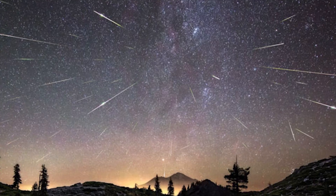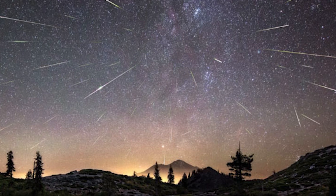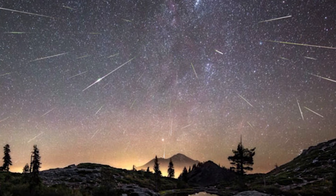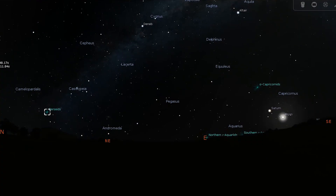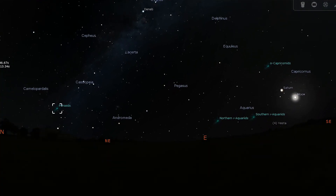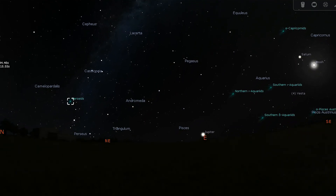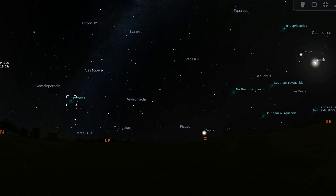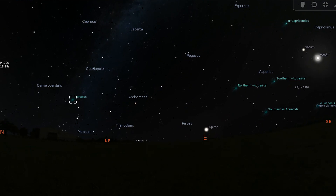Next is not a deep sky object but rather a phenomenon within our solar system — the awaited Perseid meteor shower. While you can always depend on the Perseids to put on a show, they're still affected by moonlight just like any other meteor shower. Unfortunately, the moon turns full on the 11th and will remain a nuisance over the next few nights when the shower is at its peak. If you want to try your luck, you'll need to go outside during the hours before midnight on the 12th.